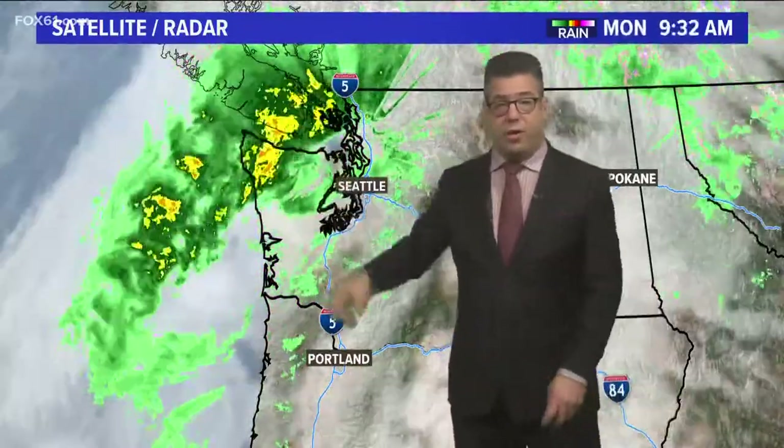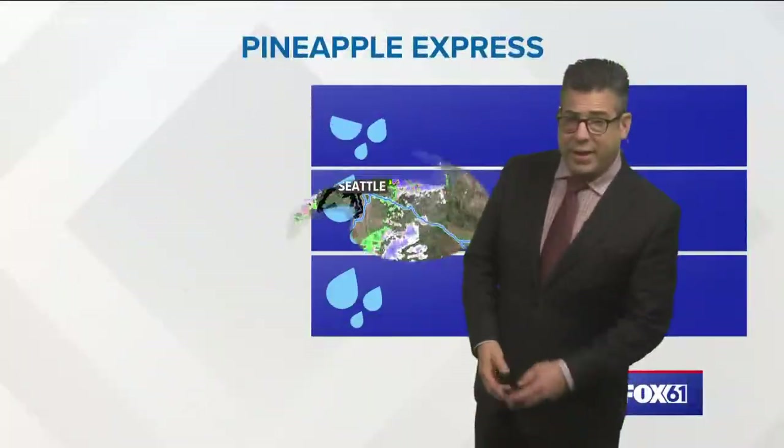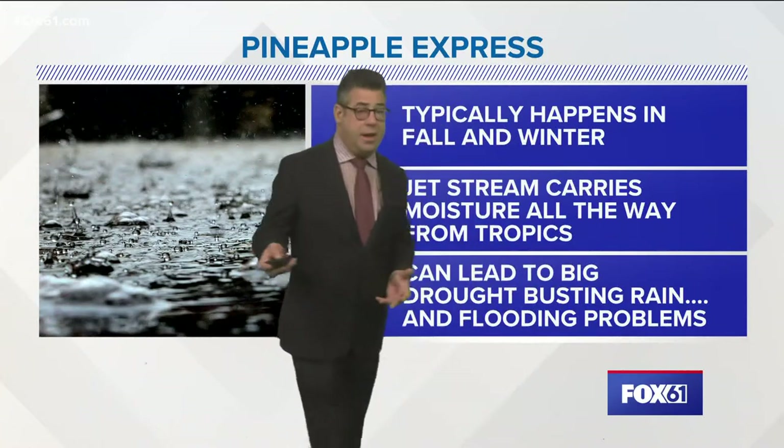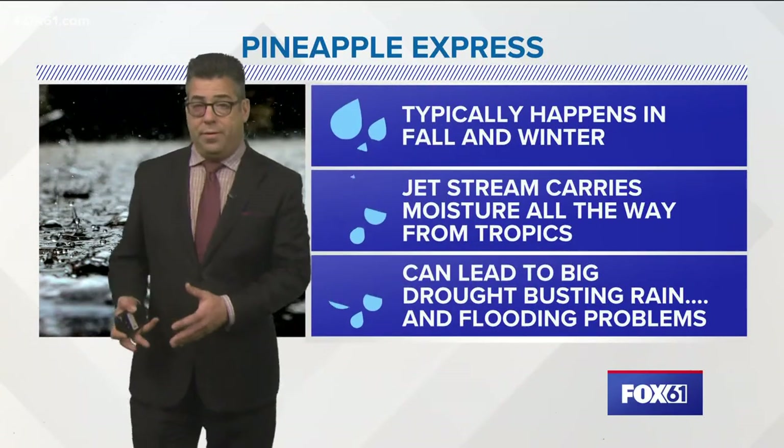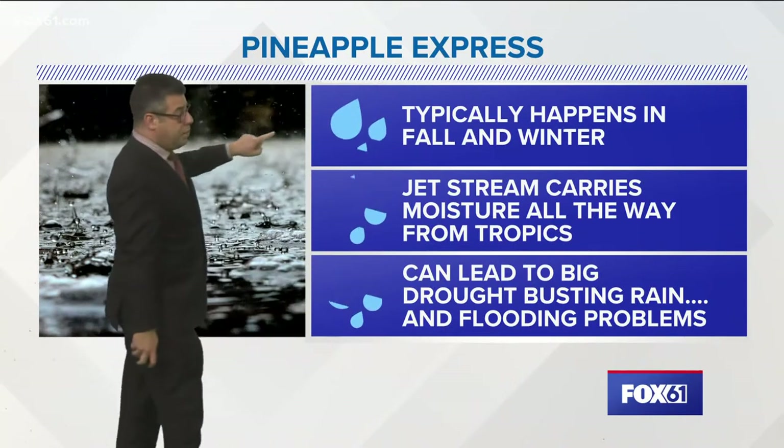Abundant rain just over the northwestern corner of Washington, just outside of Seattle, moving up into Vancouver — some areas getting five inches of rain. This can be a big boon for rainfall, especially when there is a deficit. It could also sometimes lead to trouble.